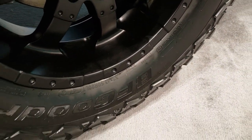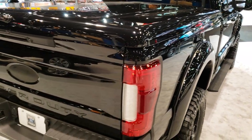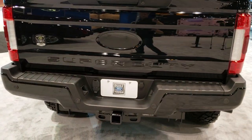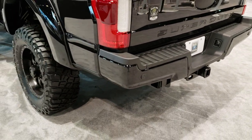These are 37x13.5 R20 LTs. You got the fender flares on there, and the Tuscany hard tonneau cover — I think that might be a Lear tonneau cover. They black out all the Ford badges and have the Black Ops badges on the tailgate.